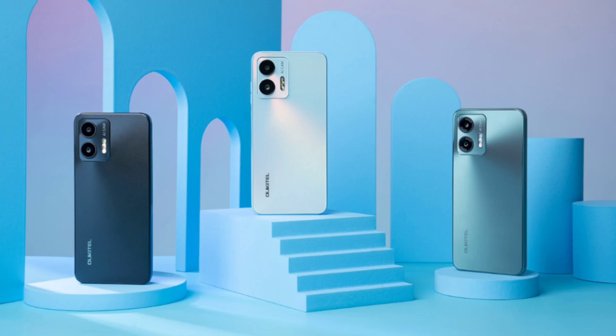The Okatel C35 boasts a robust dual-camera system featuring a 50-megapixel primary lens for detailed photos. An 8-megapixel front camera ensures Instagram-worthy self-portraits.